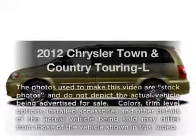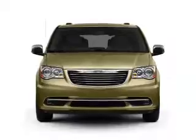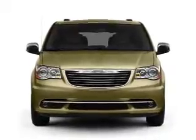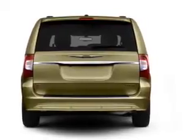Presenting the 2012 Chrysler Town & Country. This is the set of wheels you've been looking for, with a solid 6-cylinder engine that responds smoothly to its automatic transmission. The anti-lock braking system will help deliver you safely to your destination.